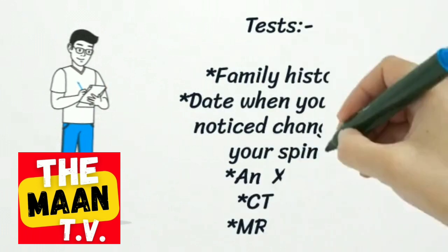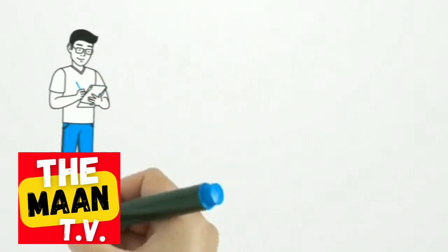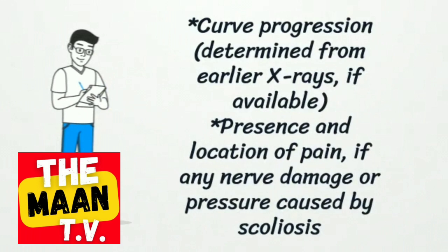Tests and diagnosis may involve reviewing family history, the date when you first noticed a change in your spine, an X-ray, CT scan, and MRI scan. Curve progression can be determined from earlier X-rays if available, along with the presence and location of pain, and whether any nerve damage or pressure is caused by scoliosis.